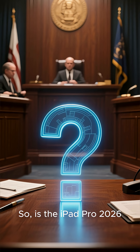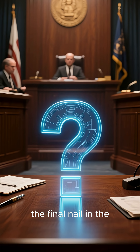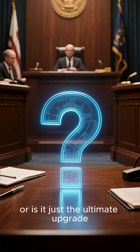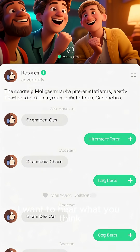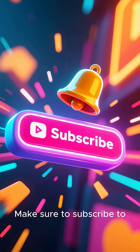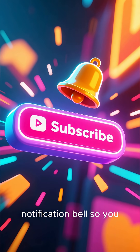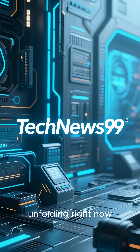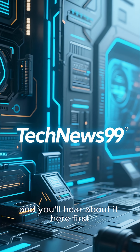So, is the iPad Pro 2026 the final nail in the MacBook's coffin, or is it just the ultimate upgrade for power users? I want to hear what you think — drop your take in the comments below. Make sure to subscribe to TechNews99 and smash that notification bell so you don't miss any updates. Apple's future is unfolding right now, and you'll hear about it here first. Thanks for watching. We'll see you next time.